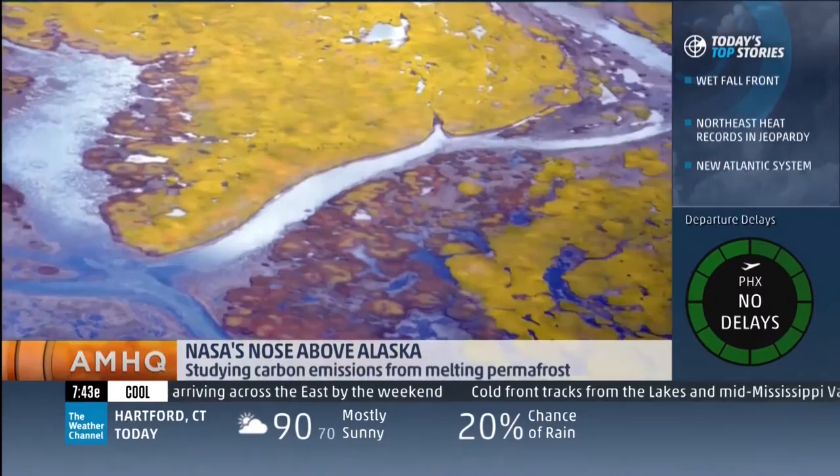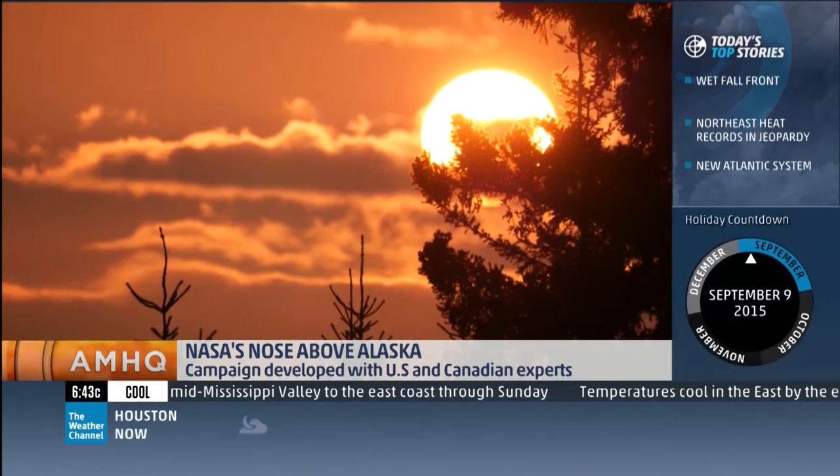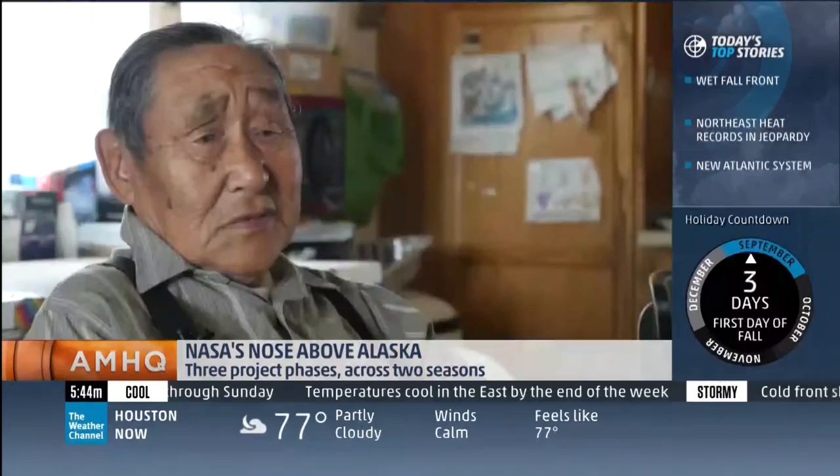Trees breathe in carbon — that's their job — but humans and animals and thawing permafrost, they breathe it out. The more carbon in the air, the hotter it gets. The hotter it gets, the more carbon comes out of the ground. More heat, more carbon — it's a loop. That's the problem that we have.